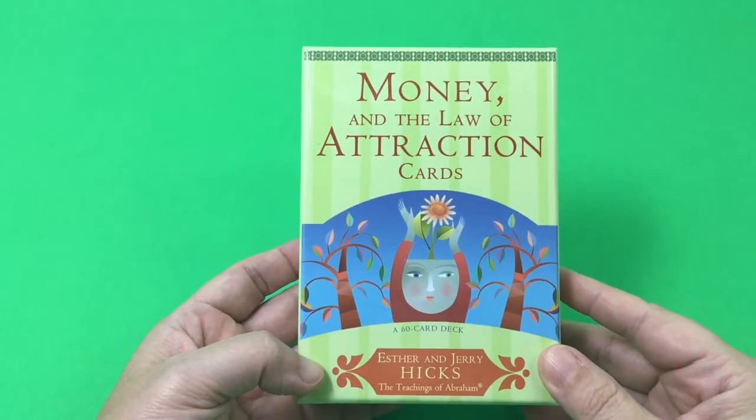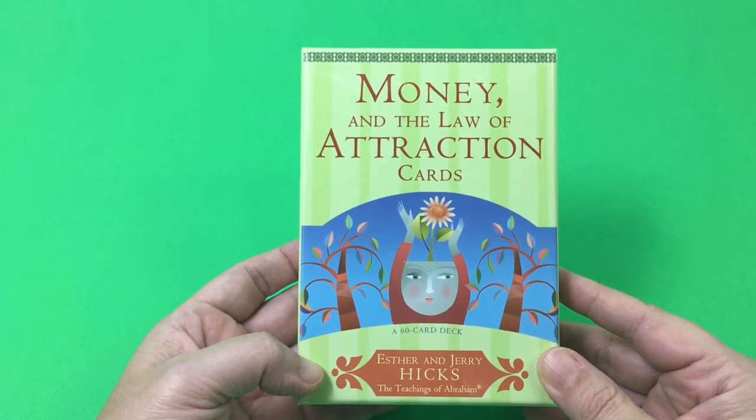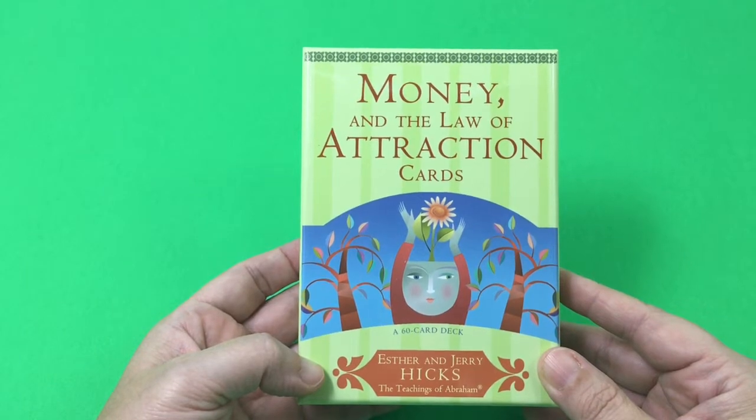Hello everyone, I have another card deck review for you today. This one is Money and the Law of Attraction Cards by Esther and Jerry Hicks, based on the teaching of Abraham.